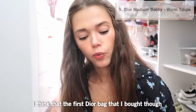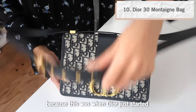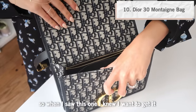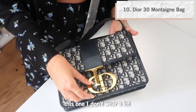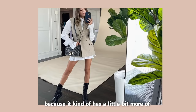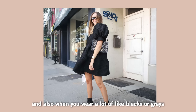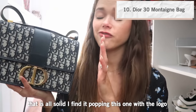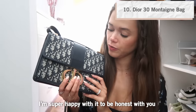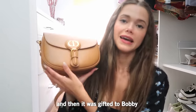The first Dior bag I ever bought was this one. I got it when Dior started really shooting up. I don't wear it as much, but I find it works more during fall and winter seasons because it has a darker look, and when I'm wearing a lot of blacks or grays, popping this one with the logo and pattern looks really good. I'm super happy with it and I don't regret buying it at all.